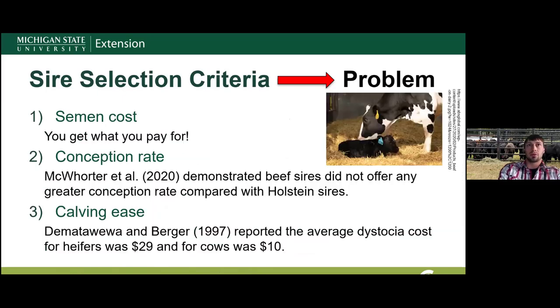Let's review some of these selection criteria. The first and most common was semen cost — all I can say is you get what you pay for. We talked in the last session that AI technicians or mating services had a lot of cheap Angus semen in their tanks and were offering it to dairy producers at a cheaper rate. You get what you pay for.